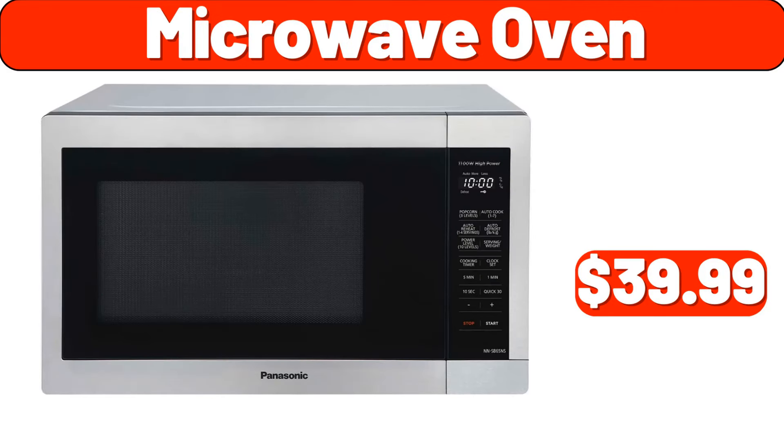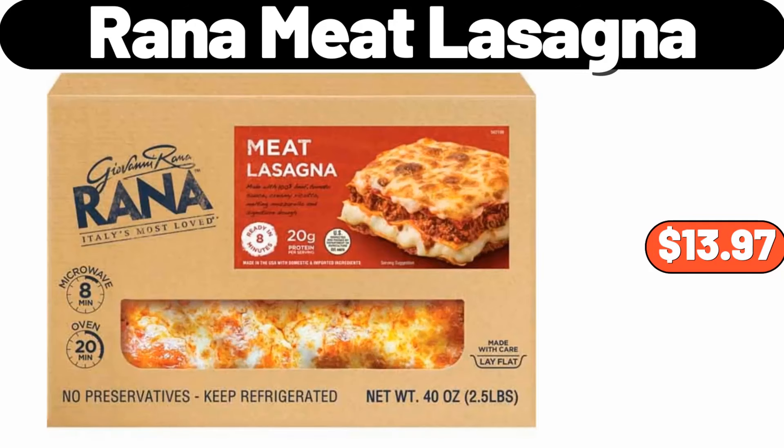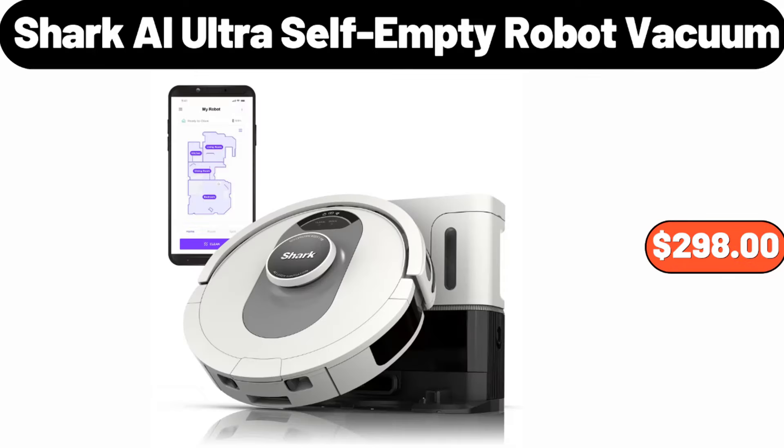Microwave oven, $39.99. Thermal vacuum carafe with glass liner and wood, $16.99. Rana meat lasagna, 40 ounces, $13.97. Shark AI Ultra self-empty robot vacuum, $298.